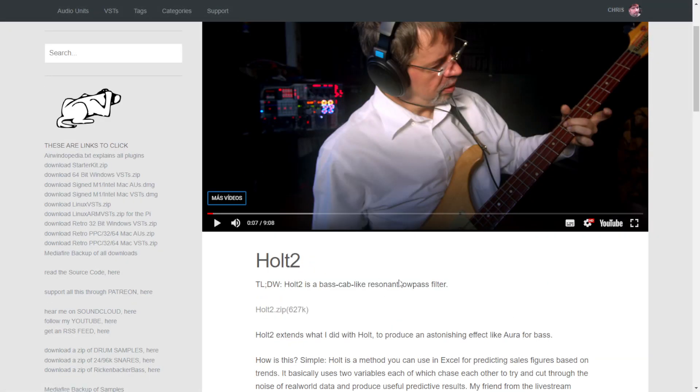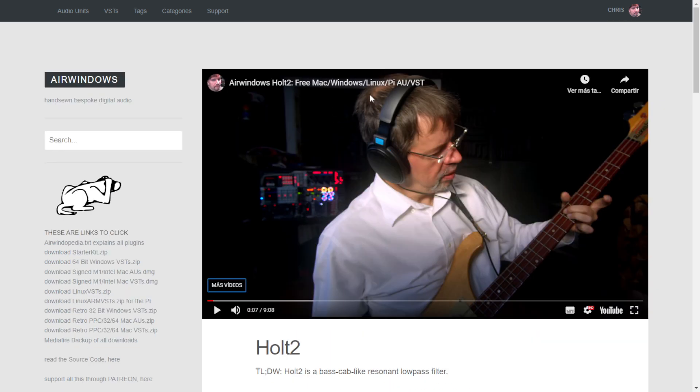By AirWindows, we get HALT 2. This is a plugin that is a bass cap-like resonant low-pass filter. The sound of this plugin is meant to give you a more accurate sound of a bass amplifier. Available for Windows, Mac, Linux, and PI systems. Let's take a listen.